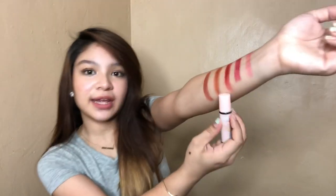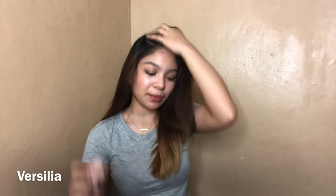So the fourth shade is this — orange or brown. Last but not least, Vercilia. Vercilia is also one of my most favorites aside from Camellia. It is the last shade over here, as you guys can see. It's like a brown, reddish tone.